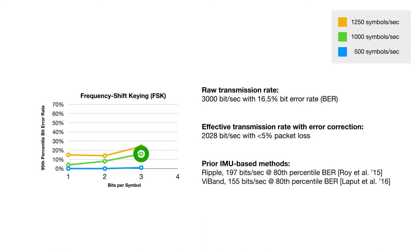This is an order of magnitude faster than the previous two best IMU-based systems, at a quarter of the loss rate.